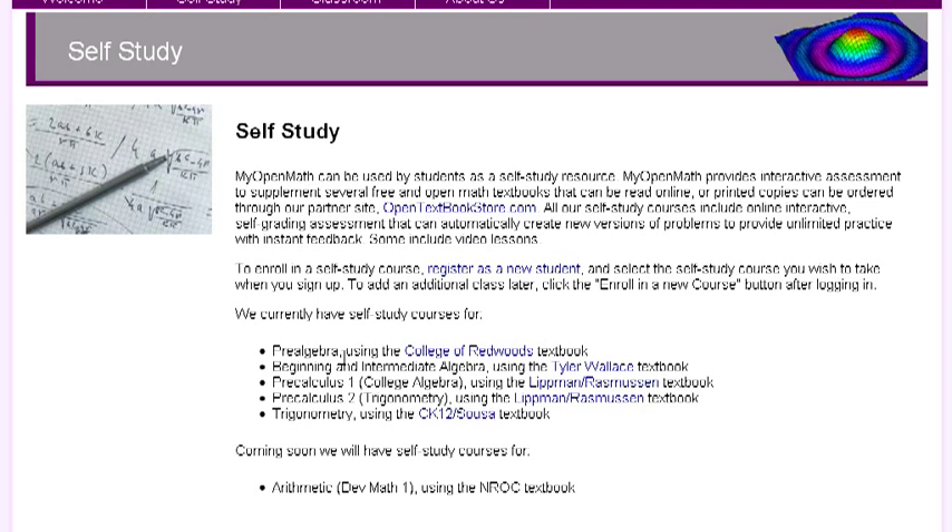Self-study courses are available for pre-algebra, beginning and intermediate algebra, pre-calculus, and trig.